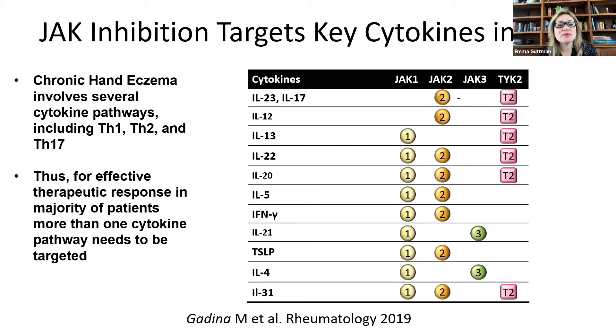These cytokine pathways include Th1, Th2, and Th17, really depending on the etiopathogenesis of the chronic hand eczema — whether it's atopic chronic hand eczema, irritant contact dermatitis, or allergic contact dermatitis. Irritant contact dermatitis involves Th1 and Th17 pathways. Allergic contact dermatitis, depending on the allergen, is either Th1, Th17, or Th2 and Th22. Atopic dermatitis is Th2 and Th22. Thus, for effective therapeutic response in the majority of patients with chronic hand eczema, we really need to target more than one cytokine pathway. This is what we have with JAK inhibitors, such as JAK1 that targets multiple of these cytokines. We have additional cytokine targeting from JAK2, JAK3, or TYK2 targeting.